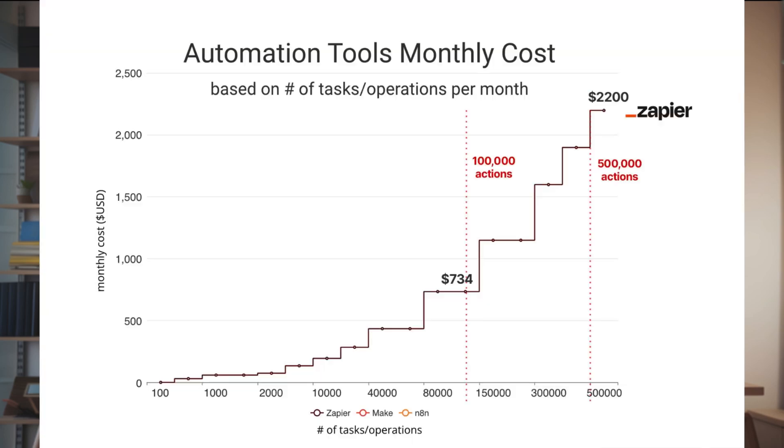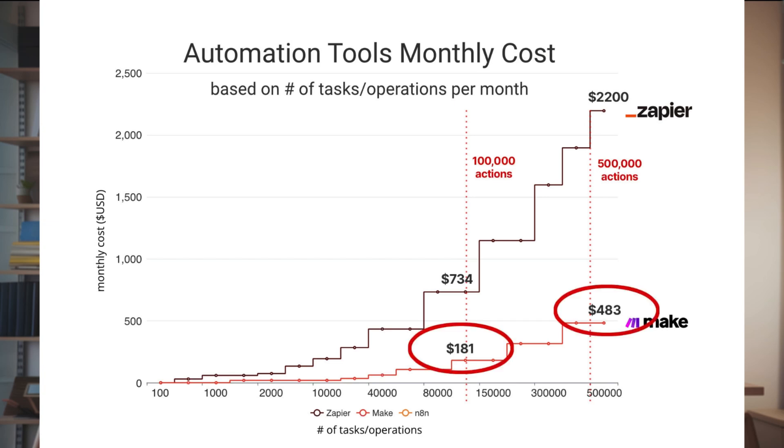All three of these services start at about $20 per month. But as your needs grow, Zapier's price skyrockets. At 100,000 actions, Zapier costs a whopping $734 per month, and balloons all the way up to $2,200 for 500,000 actions. Make is a bit kinder on the wallet, charging $181 and $484 per month respectively for the same number of actions. But it's still not cheap.